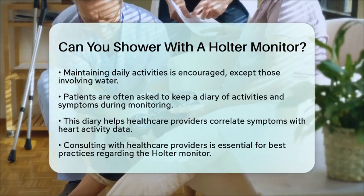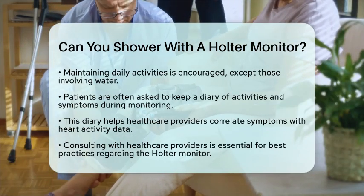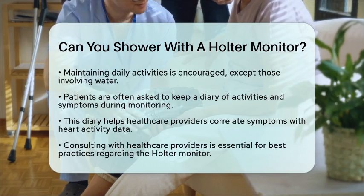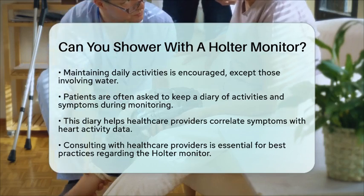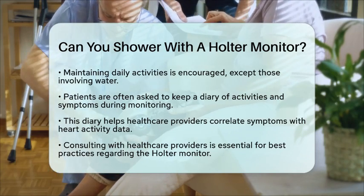Additionally, patients are often asked to keep a diary of their activities and any symptoms they experience during the monitoring period. This diary helps healthcare providers correlate symptoms with the recorded heart activity, providing a clearer picture of the patient's heart health.